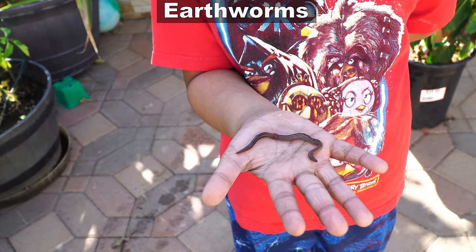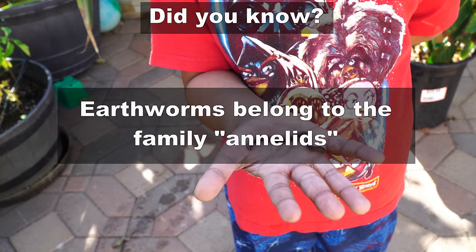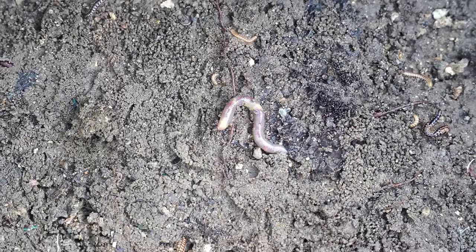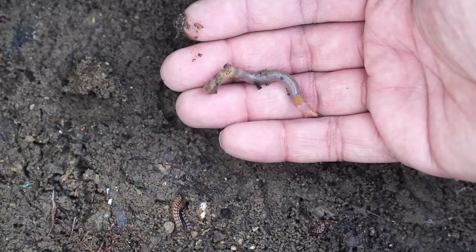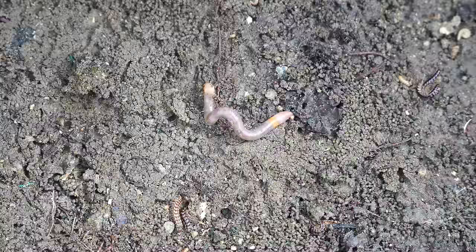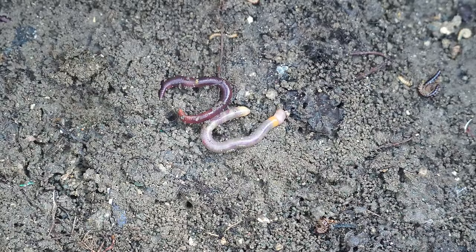Now let's look at earthworms. These harmless creatures are not really insects, but they play a very important role in your garden. They convert a lot of organic matter into rich humus, and they also burrow through your soil making it nice and loose and adding a lot of valuable nutrients. They also digest small particles of soil like sand and then excrete them.